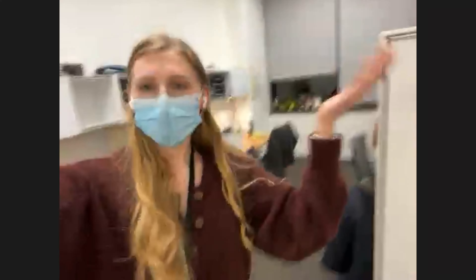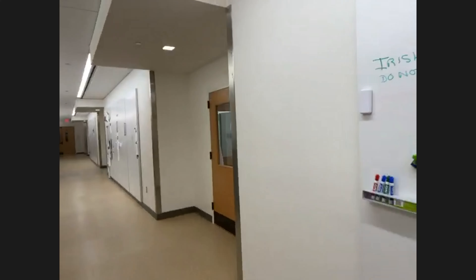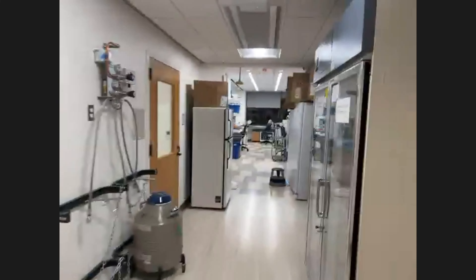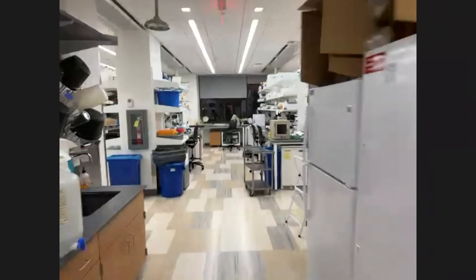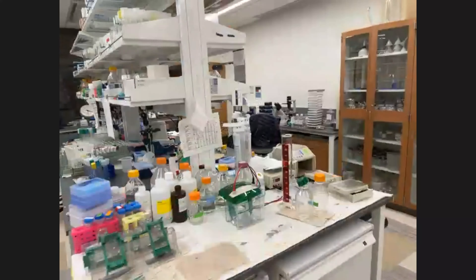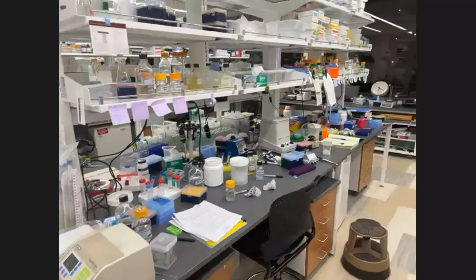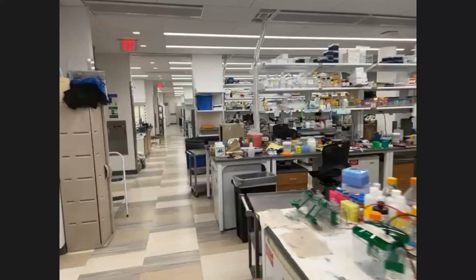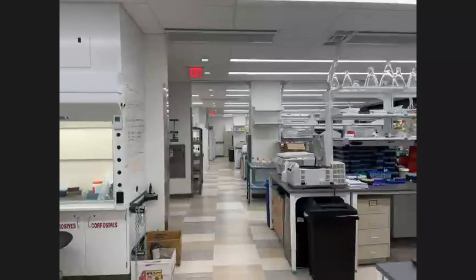I'm going to stop sharing and switch over to my phone. Let's go into lab. So here is the office - this is where we do a lot of our computer work. And here is the lab space, where a lot of the molecular biology happens - this is where we make pieces of DNA and work with the bacteria. This is my lab bench; I just finished an experiment. And now I'm going to walk you guys down to the growth chambers, which is where we grow some of our plants.